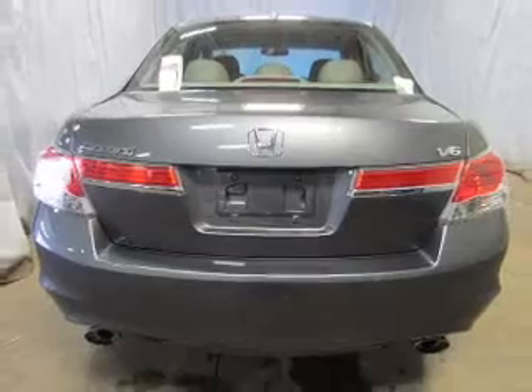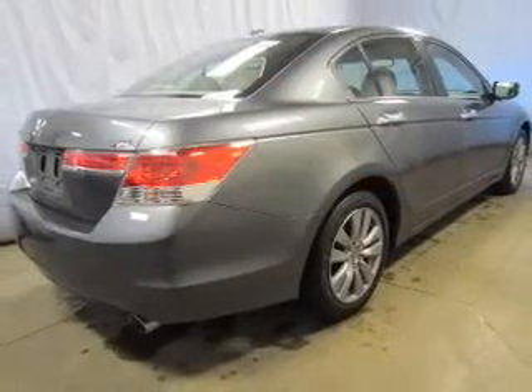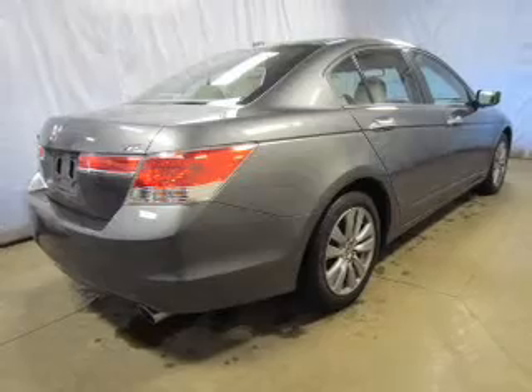Premium wheels give a more luxurious look. Brake safely with the anti-lock braking system. Heated seats comfort you on cold winter days.